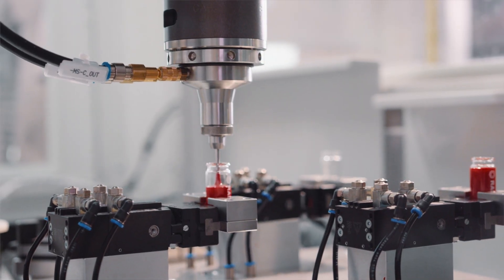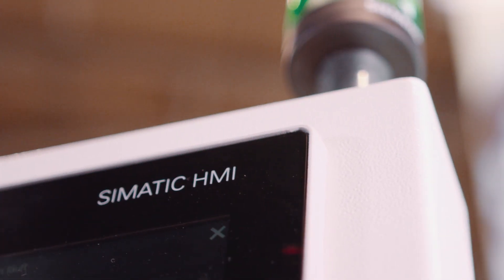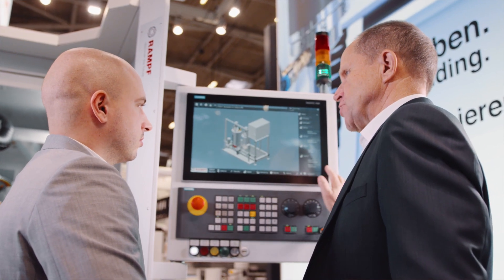Sinumerik MC offers optimal motion control, high automation performance and maximum openness of HMI creation due to the integrated Windows operating system. The openness of HMI creation is of paramount importance to us.